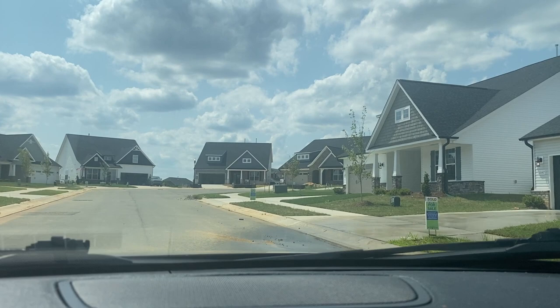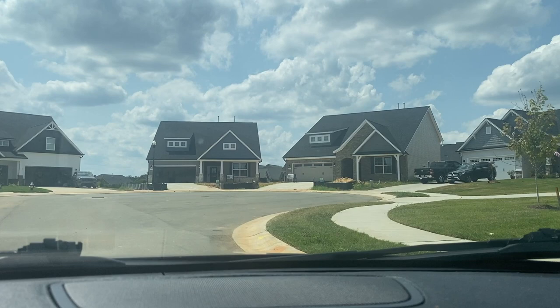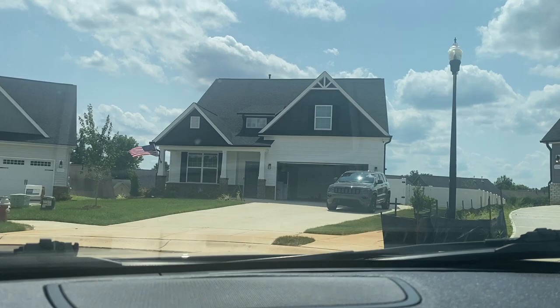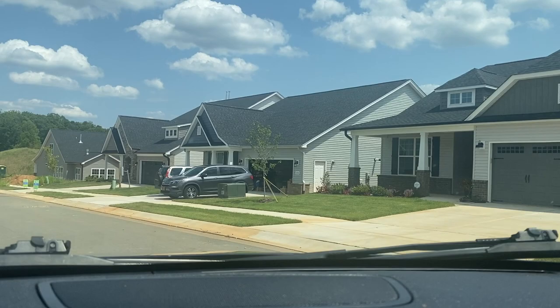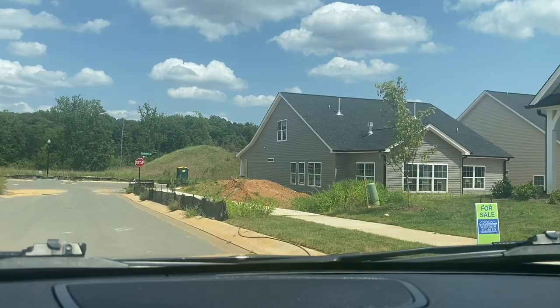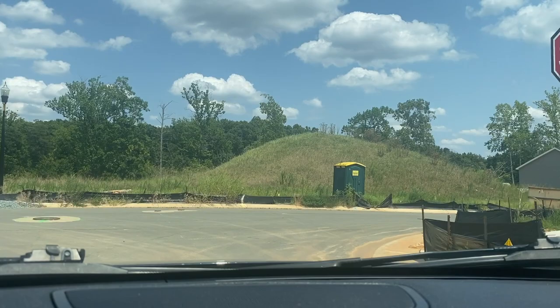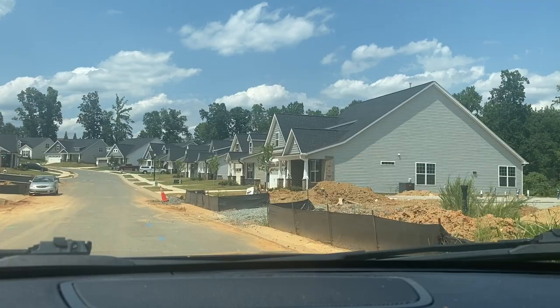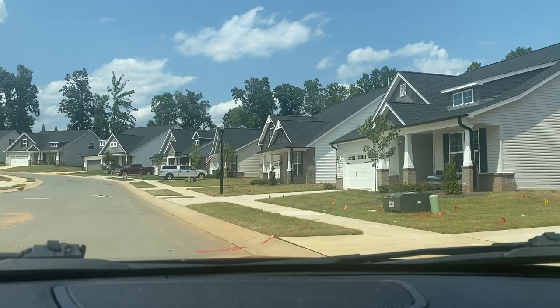These are really nice homes. Not all of these are vacant, but you can tell the ones that have already been purchased — and you've got for-sale signs on the others. Great homes. If you're looking for a ranch with a sunroom in the back, this will be the perfect place for you to come. New homes are in the making. Once again, this is the Birkdale of McIntosh on the Lake.